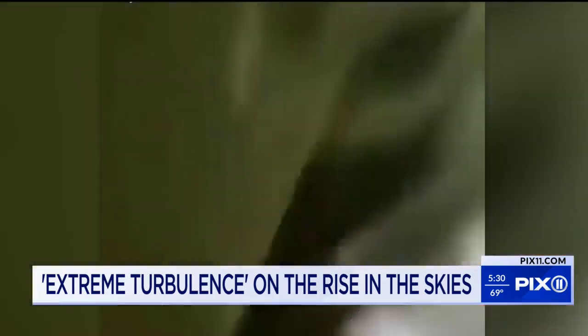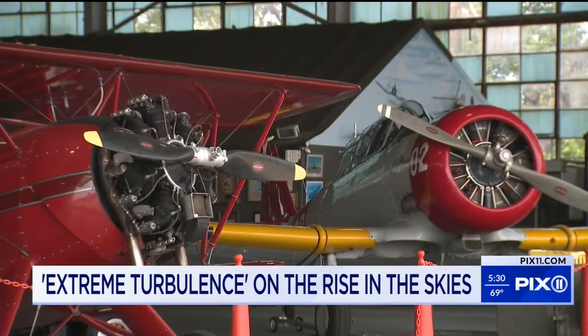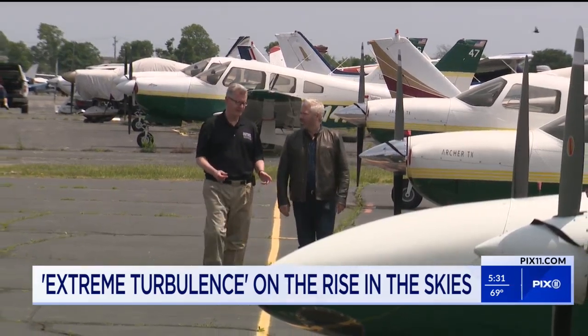Technically, turbulence is airflow and changes in air speed or wind speed and direction — potentially rapid changes that occur because of heating of the air. Long Island has a deep history in the aviation industry. We visited Farmingdale State College Aviation Center to talk turbulence with Michael Kanders, the center director and a pilot.